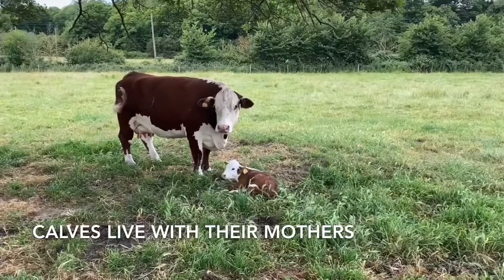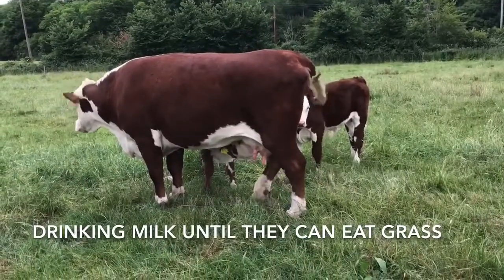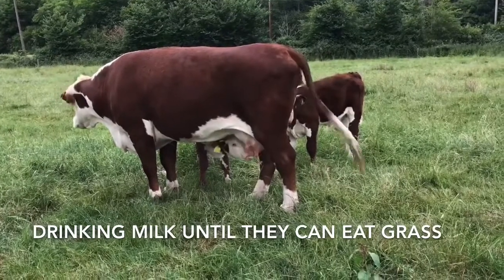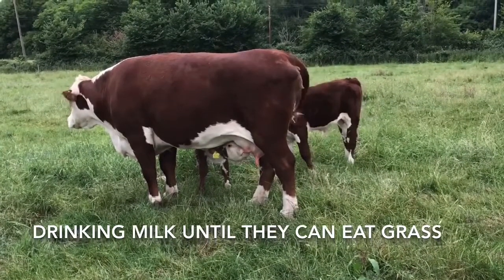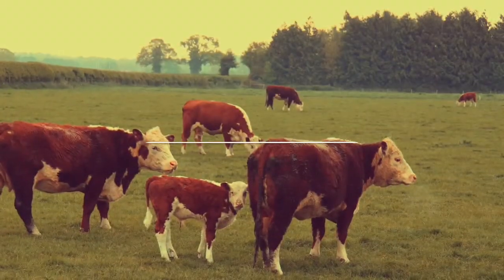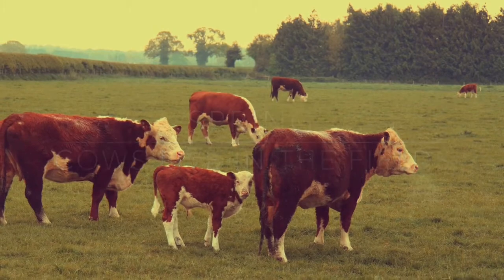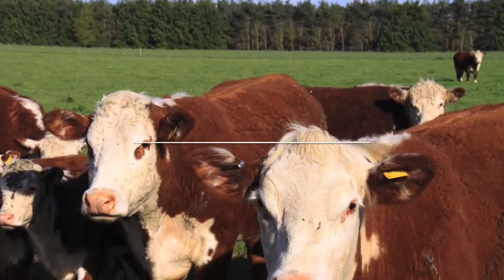The calves live with their mothers, drinking their milk until they are old enough to eat grass. As the weather gets warmer in the spring, we start to put the cows out in the field during the day and bring them back in at night. In April, they go out in the fields day and night.